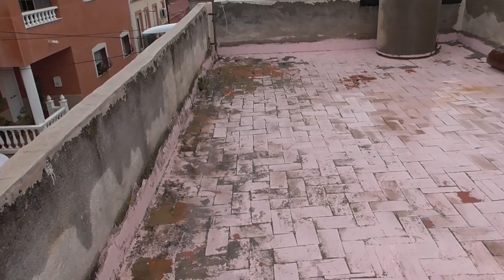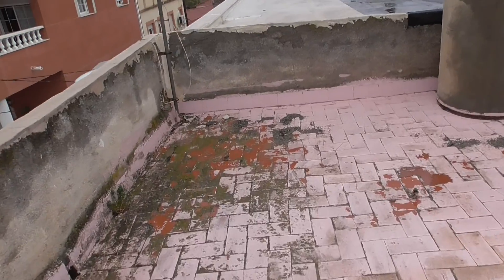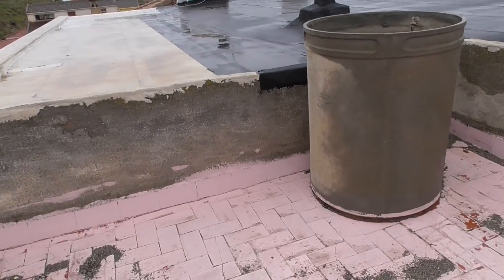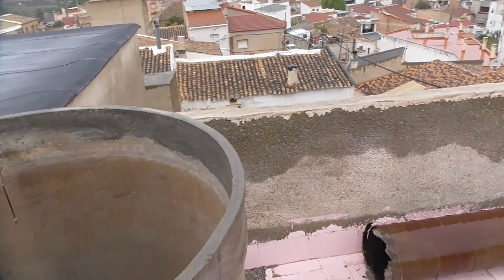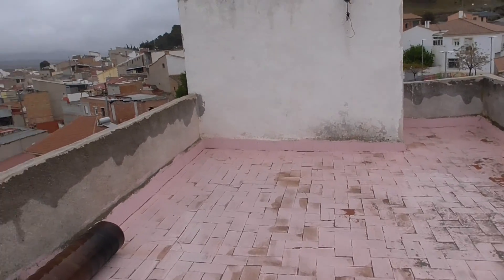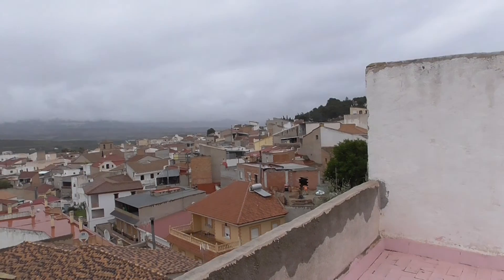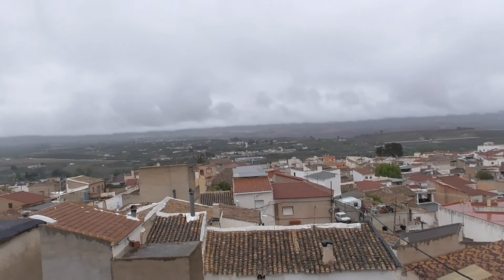And then lastly, out onto the roof terrace. There's an old water deposit from when there used to be a problem with water. So it's a reasonable size. Spectacular views normally, but it's absolutely pouring with rain.